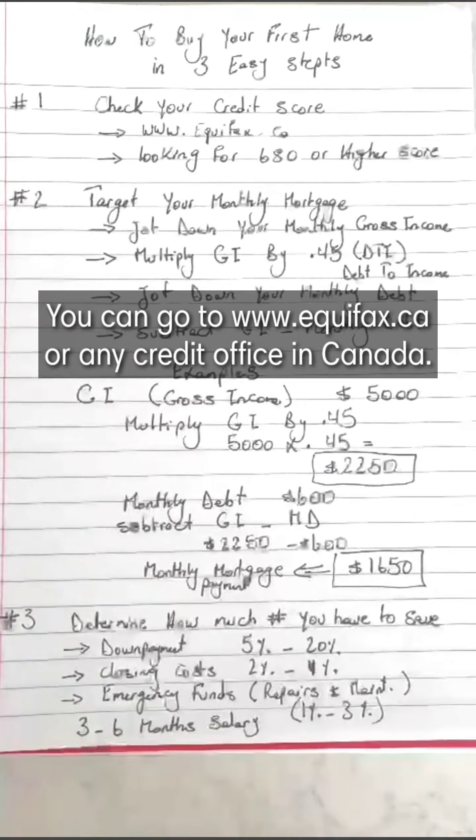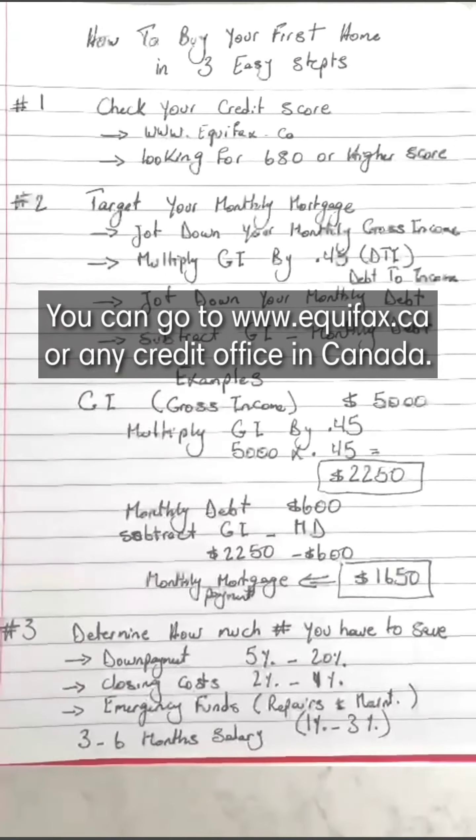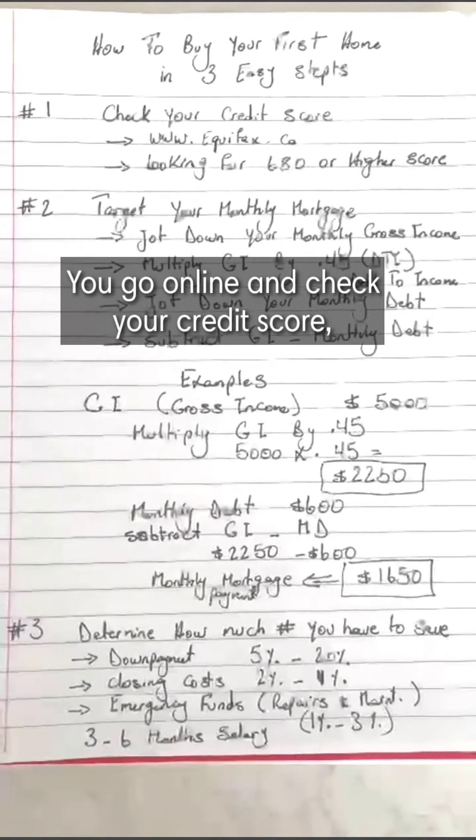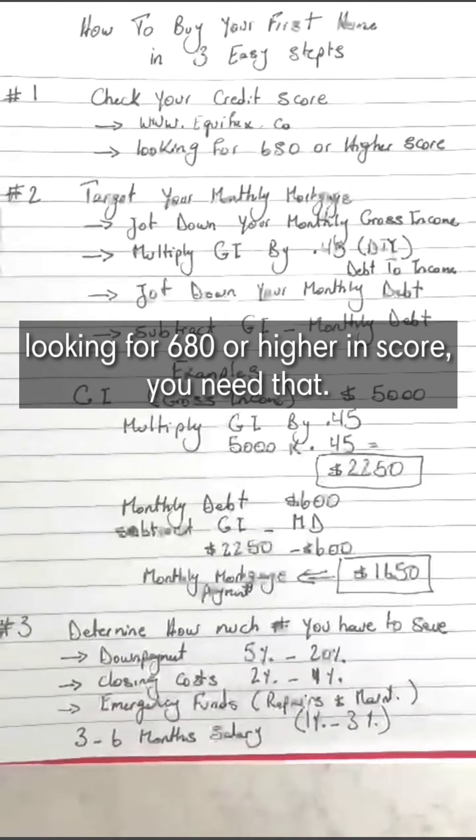You can go to www.equifax.ca or any credit office in Canada. Go online and check your credit score. You're looking for 680 or higher — you need that.